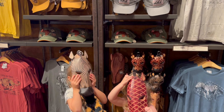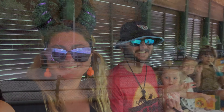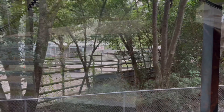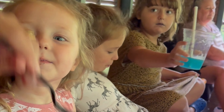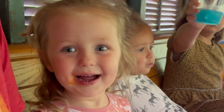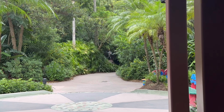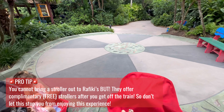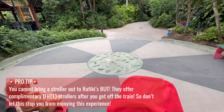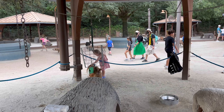We checked out some merch super quick, then we hopped on a train to Rafiki's Planet Watch where the Conservation Station is. This is one of our absolute favorite things to do at Animal Kingdom — there's so much to do and see out here, like the veterinarian treatment room, nutrition center, amphibian windows, science center, affection section, and the animation experience. I highly recommend checking this area out, but be sure to come early because the last train departs at 4:30 PM daily.